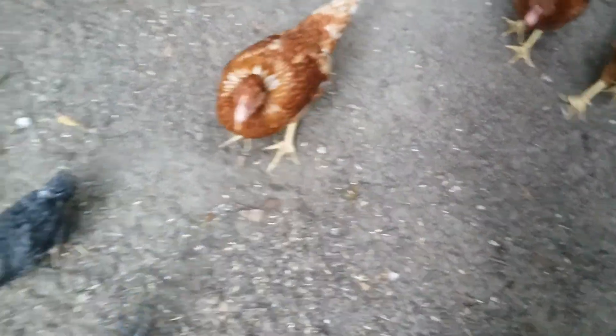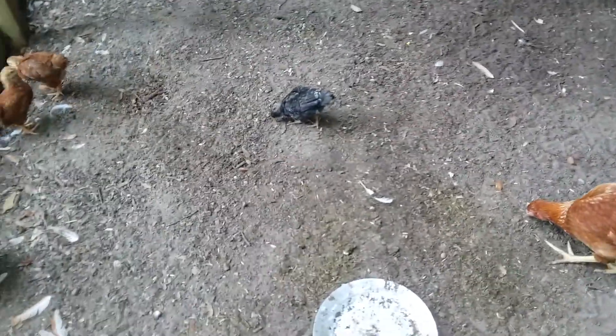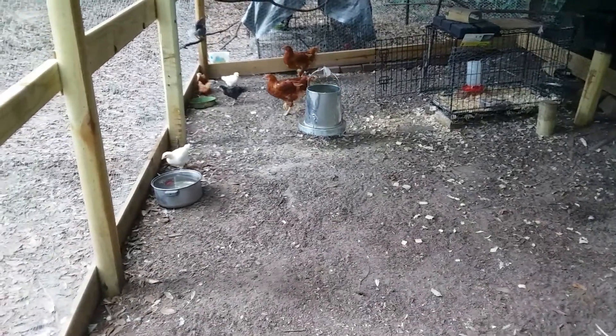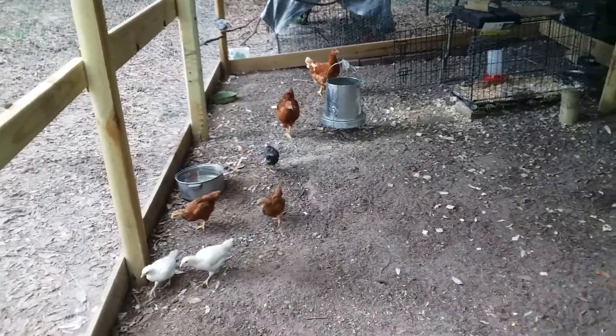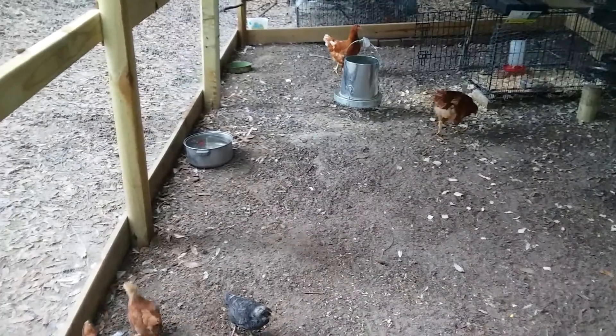These are supposed to be olive eggers. I think I told y'all in the first video that they were barred rocks, but I went back and looked and no, they're not barred rocks — they're olive eggers. The two reds are supposed to be Rhode Island reds, and the white ones are supposed to be amber links, which is another hybrid, and I don't know why I bought another hybrid.